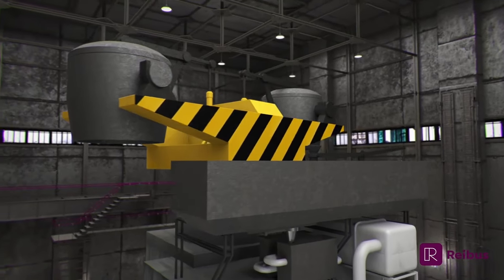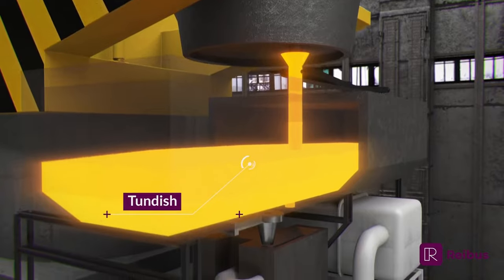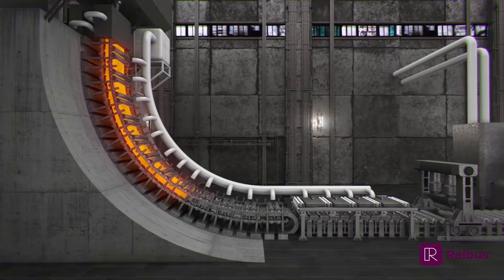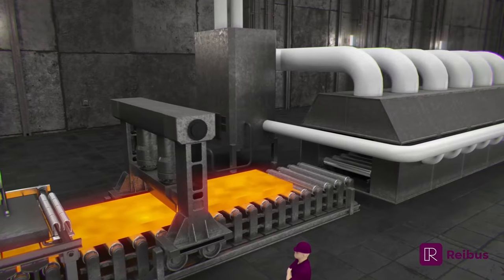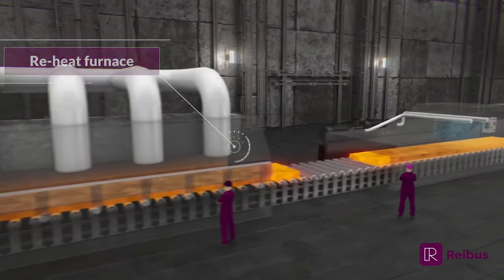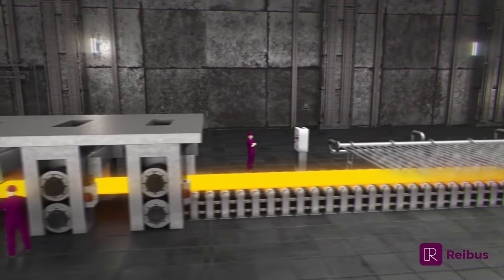Slab casting begins with liquid steel hanging over a tundish. The liquid flows to nozzles suspended over a continuous casting mould. While travelling through the mould, the surface of the strand solidifies, but the inside of the strand is still molten. In the spray chamber, water cools and further solidifies the steel. Eventually, the solidified strand is bent from vertical to horizontal and then cut by a shear system into individual slabs.